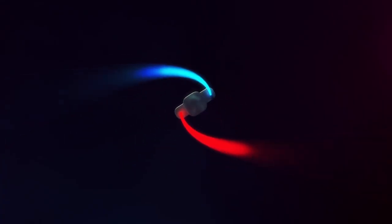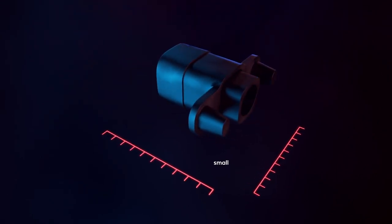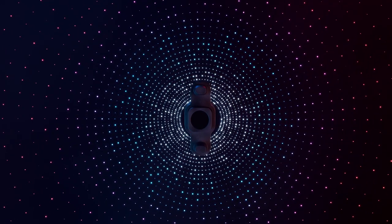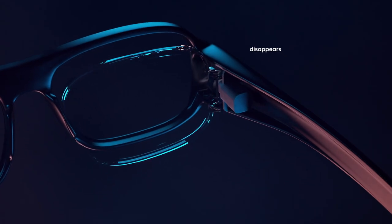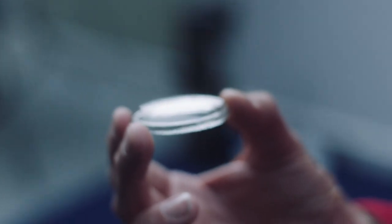WaveOptics' innovative projector technology is compressed into its smallest possible form, allowing us to create an unbelievably lightweight, comfortable, yet powerful unit, ready to disappear into elegant frame designs and light up the AR world.